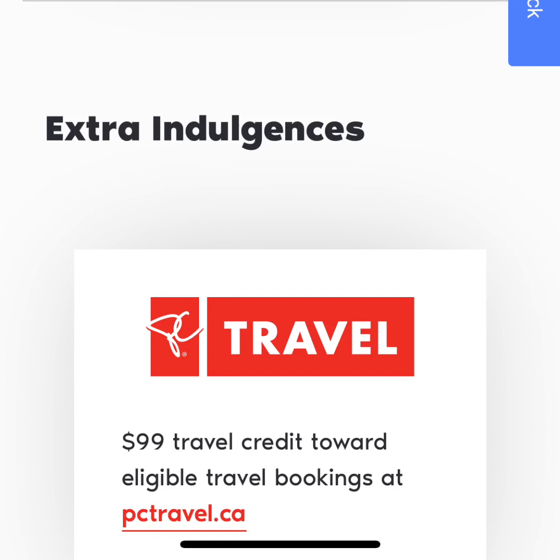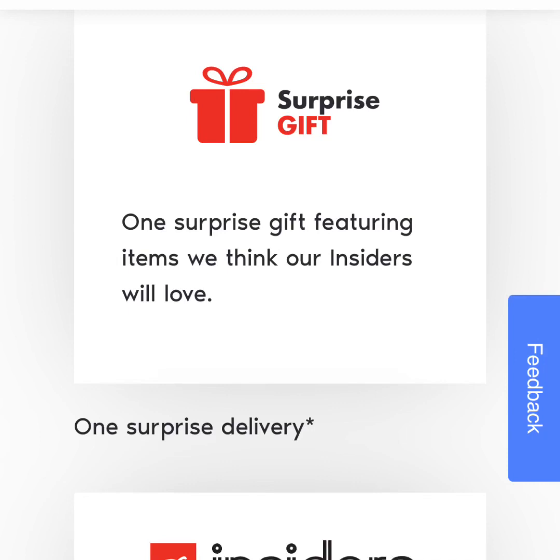There's also a $99 travel credit — we don't go anywhere so I haven't looked into that, but you could check out pctravel.ca to see how the $99 credit would apply to you. Apparently we get a surprise gift at some point in the year. I signed up last December and it's now almost August and I have yet to receive it, but I did read online that everyone got their gift in November or so. I will be watching my mailbox to see what I get as a surprise gift this year.